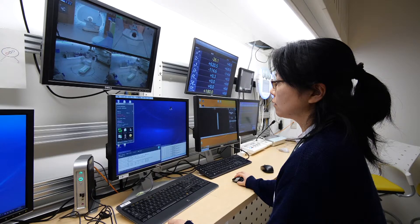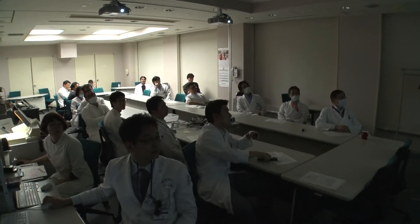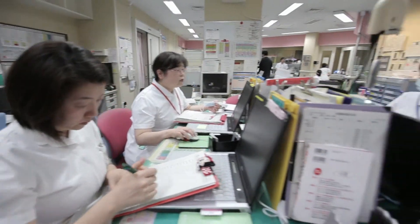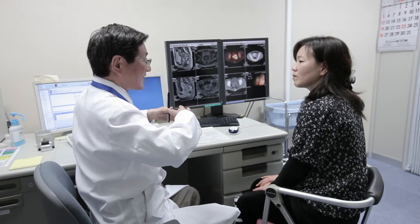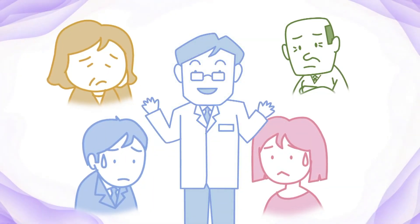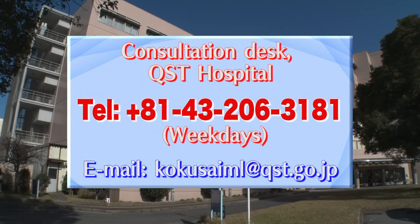QST hospital is leading the world as a pioneer of heavy ion radiotherapy. There are many radiology therapists with advanced technologies and knowledge, radiologists and experts on radiation care. These members of staff are united in their considerate treatment of every patient. Heavy ion radiotherapy can address both those who have been diagnosed with cancer, and the worries of their family members. Before anything else, please consult QST hospital.